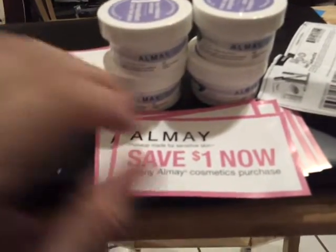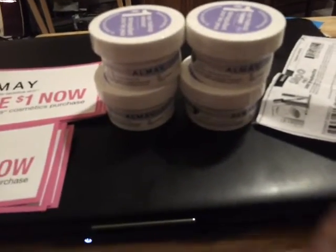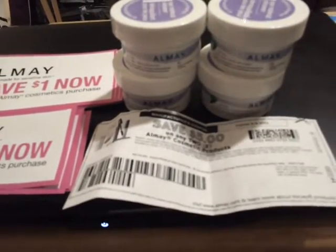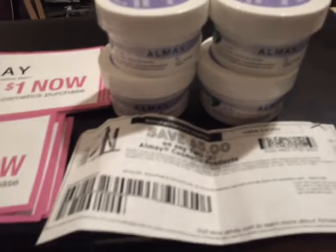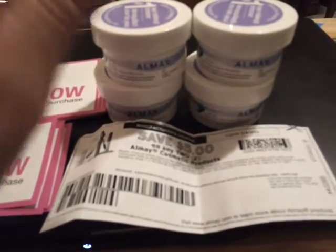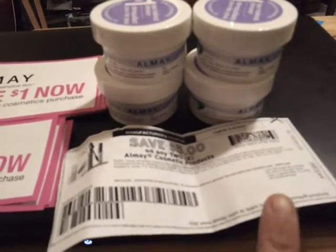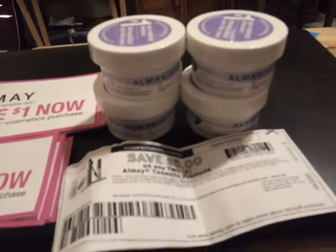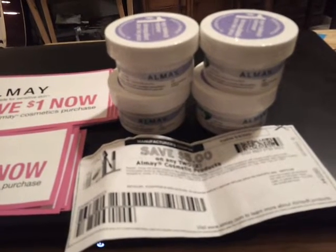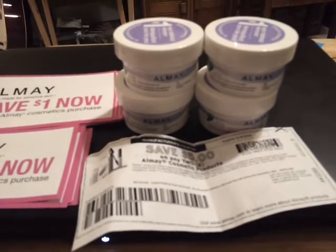That's really all I have as far as HEB today. I'm gonna go to Walmart — I only have one coupon left, so I'm gonna go use it and see if they have anything there since I have other things to pick up. Just wanted to share that with you guys — it's a $3 moneymaker on each pair of Almay items if you get the travel size. Alright guys, until next time, happy couponing!